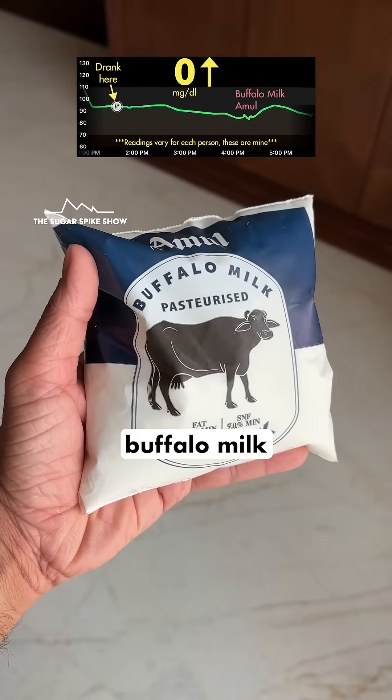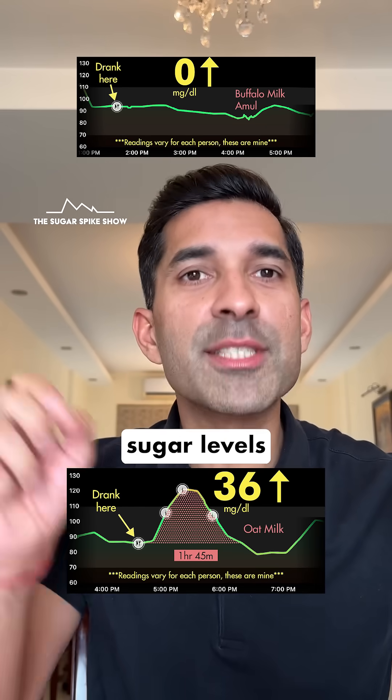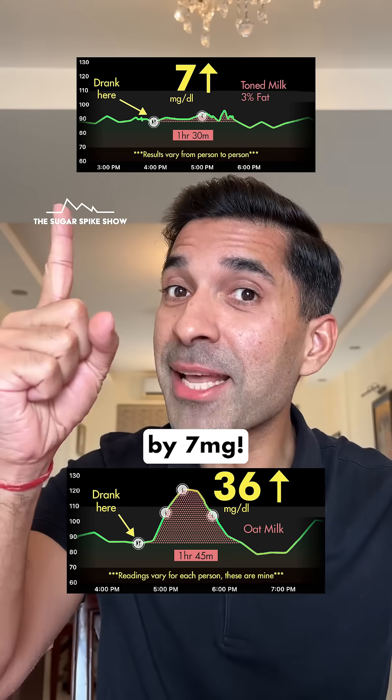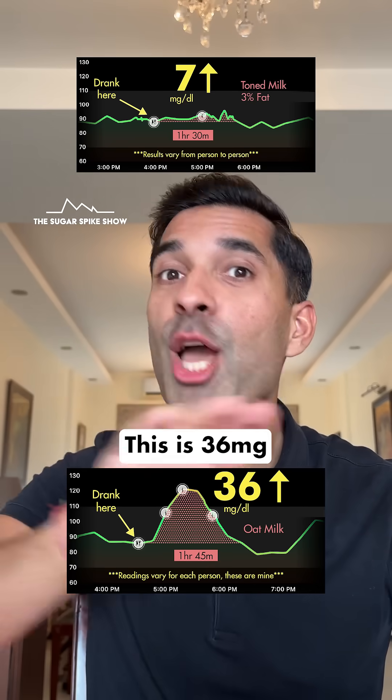Forget full cream milk and buffalo milk, which did not increase my blood sugar levels at all. When I had regular toned milk, my blood sugar levels had increased by 7 mg. This is 36. No comparison.